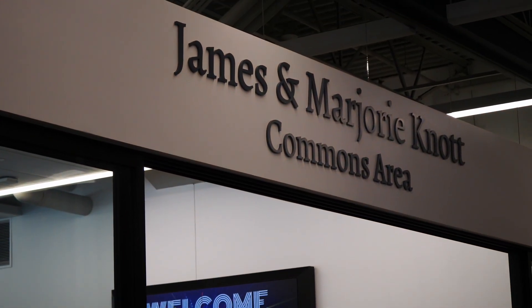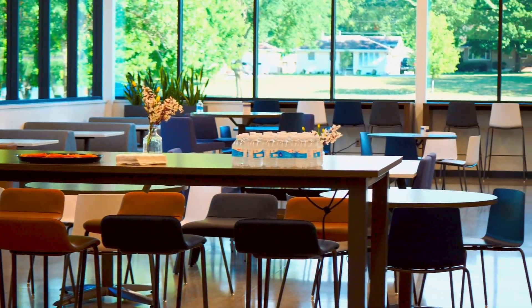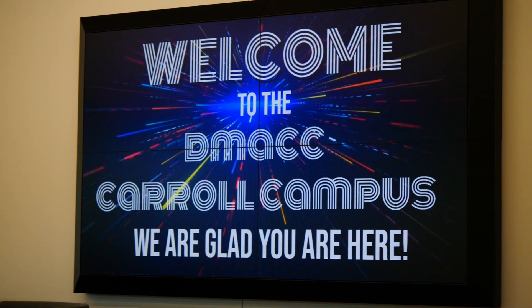The expansion also includes a brand new commons area that features study spaces and will host many events, including guest speakers. With this new space, students can easily access one-on-one support from advisors and counselors.